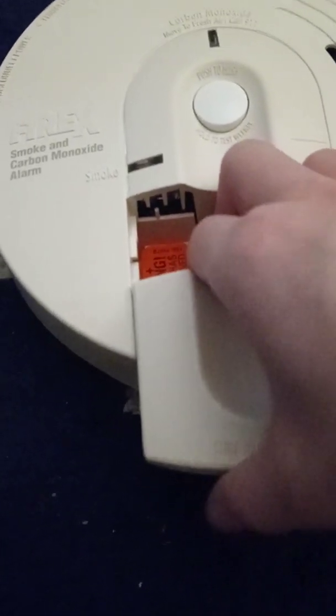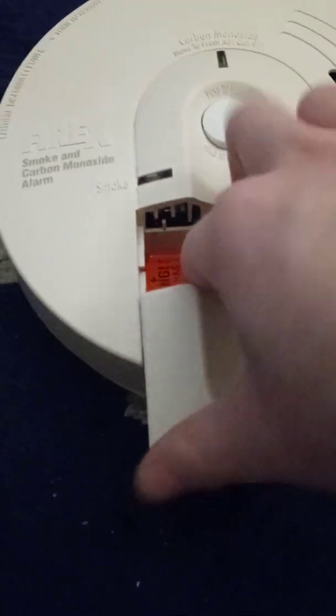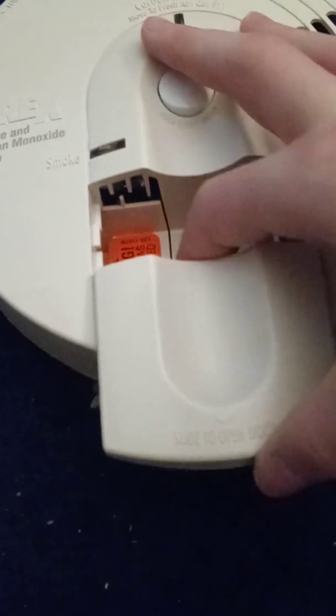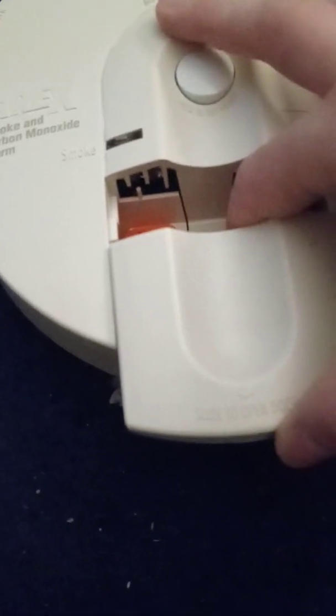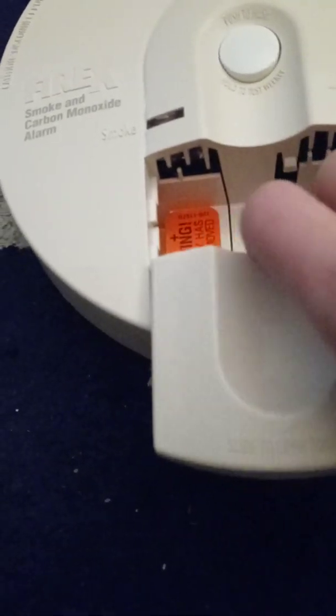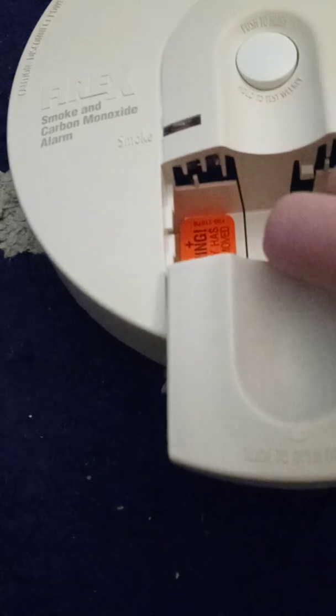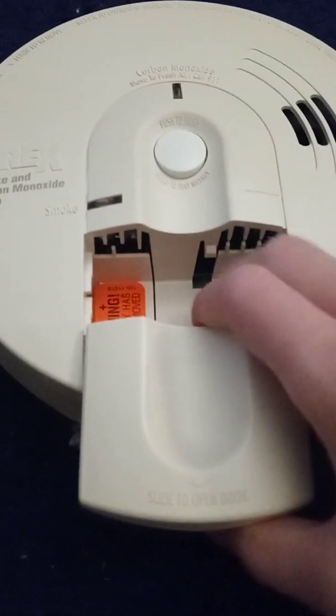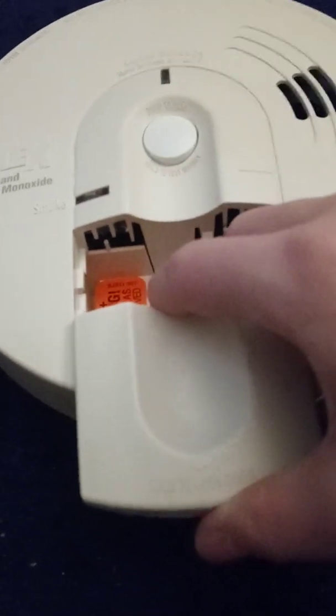Prior to June of 2007, those units were not affected. Since the recall is no longer in effect, it's for informational purposes only. I got this legally. It was made on September 25th, 2007, so this was in the recall period.